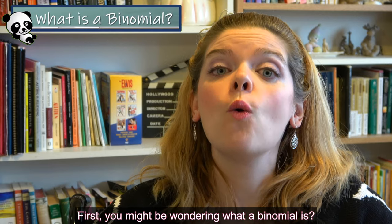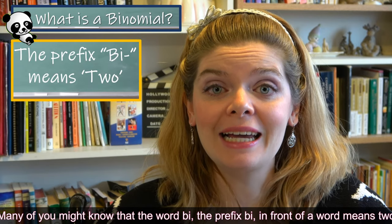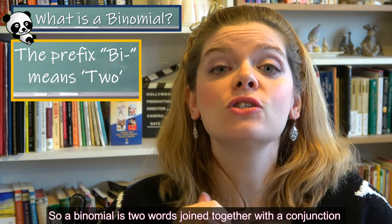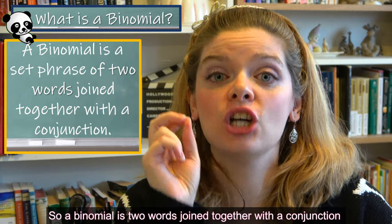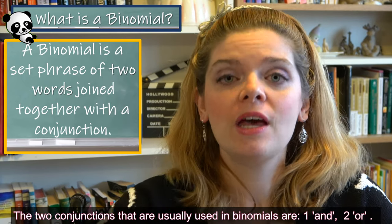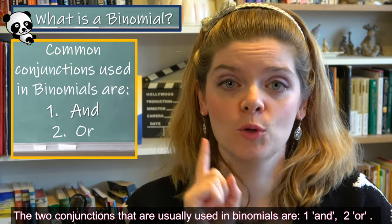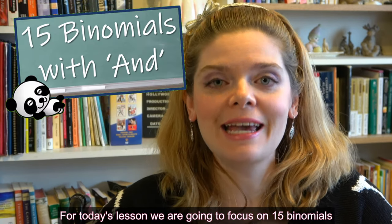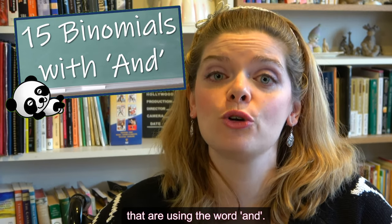You might be wondering what a binomial is. Many of you might know that the prefix BI in front of a word means two. So a binomial is two words joined together with a conjunction that create a specific set phrase in English. The two conjunctions that are usually used in binomials are AND and OR. For today's lesson, we're going to focus on 15 binomials that use the word AND.